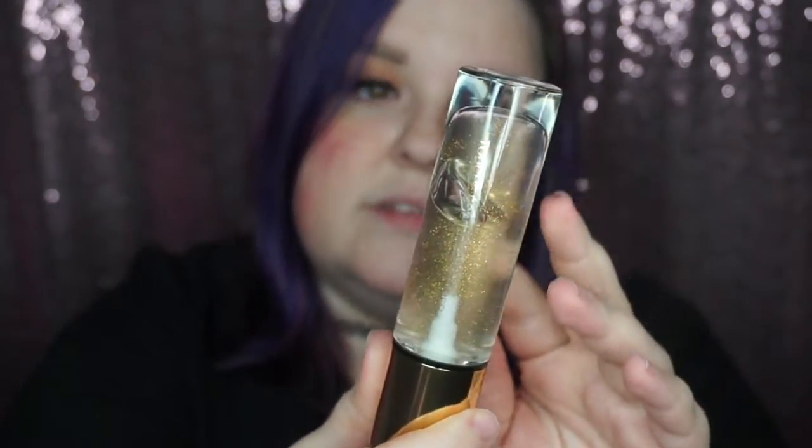For primer today, I'm not using my Becca Backlight — I'm actually using the YSL Touche Eclat Bleu Primer. As you can see, there are specks of glitter in it. This is rather expensive, so I don't recommend it if you're not wanting to spend about 60 bucks. This is an illuminating blurring primer. Instead of using a brush, I'm just going to use my hands to put it on. It feels luxurious and smells really good. My skin feels really luxurious and soft. We're going to see how it does with the application of the foundation.